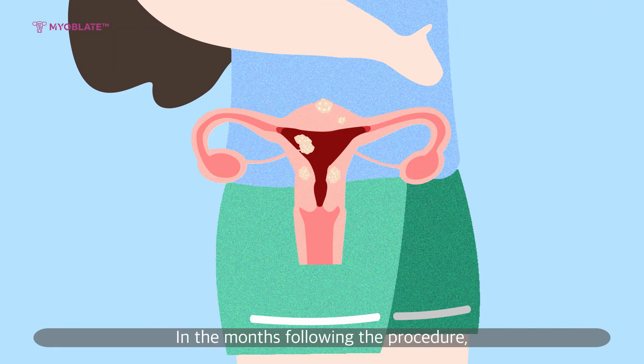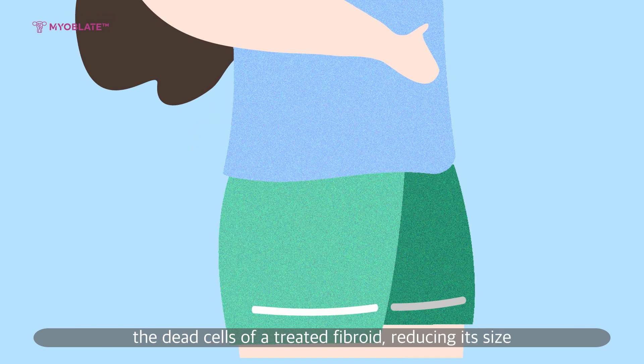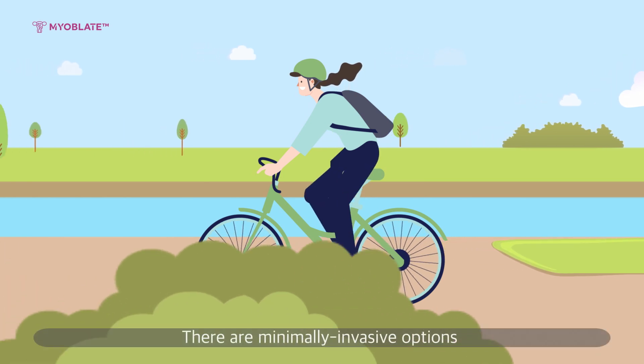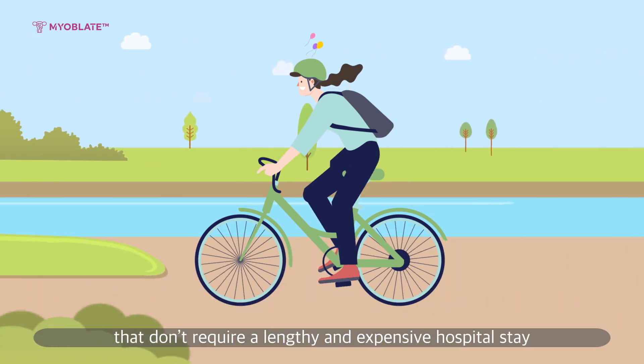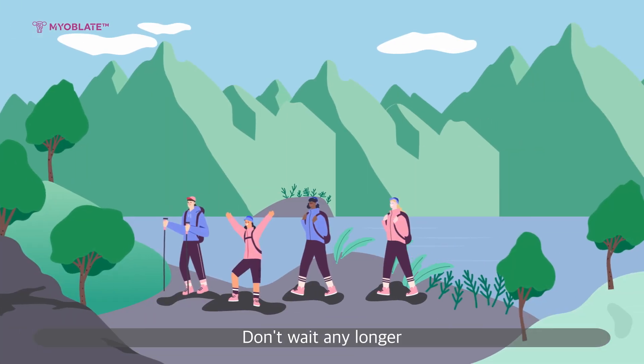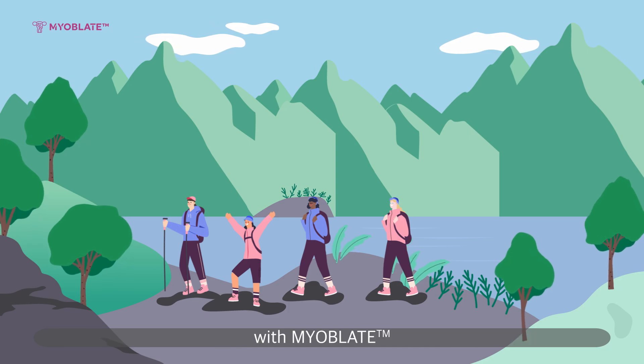In the months following the procedure, the body's own defense mechanism breaks down the dead cells of a treated fibroid, reducing its size. There are minimally invasive options that don't require a lengthy and expensive hospital stay. Don't wait any longer — ask your healthcare professional about radiofrequency ablation with MyoBlate.